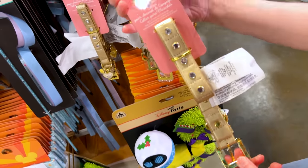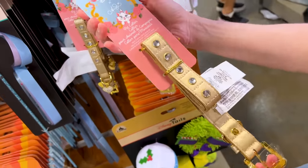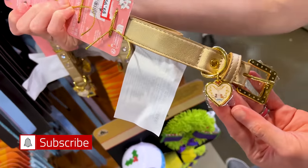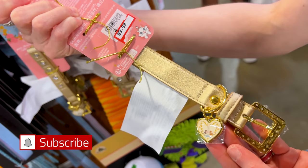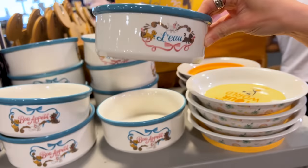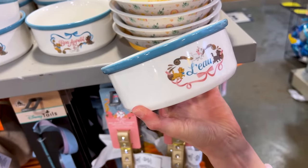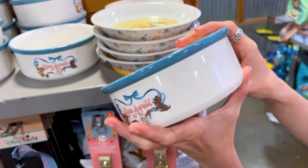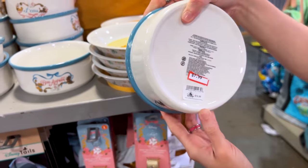From the Amshen Aristocats Collaboration Collection, we have a pet collar — so precious in gold — with a little heart charm featuring cats from The Aristocats, at $10. They also have a ceramic pet bowl with Marie, Toulouse, and Berlioz — it says 'Bon Appétit' — at $8 down from $20.